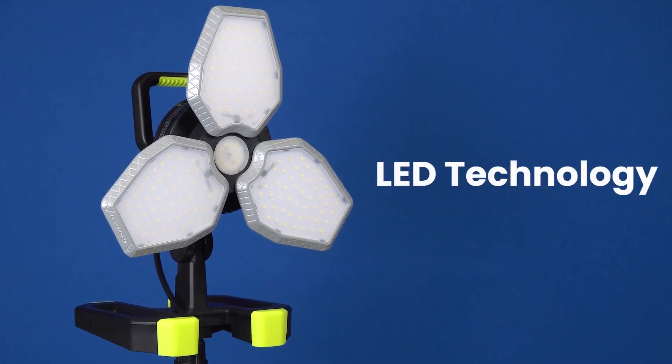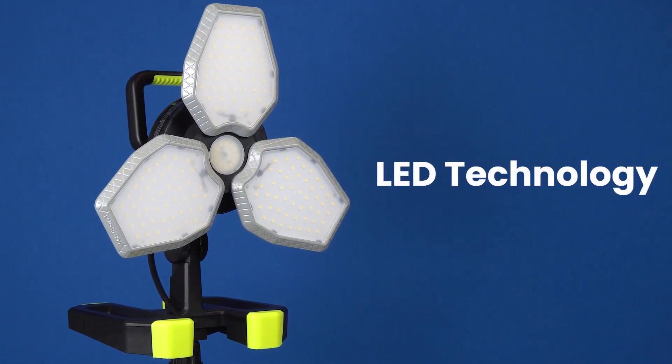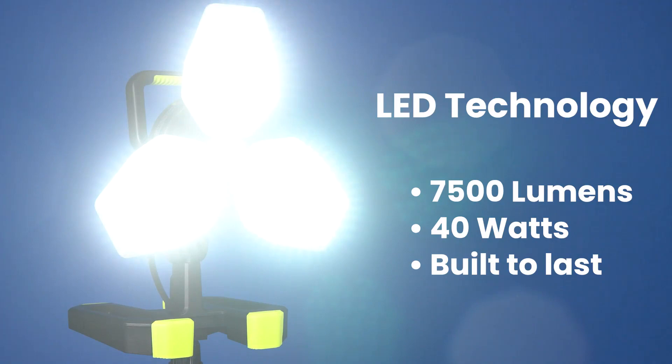The secret is powerful energy-efficient LED technology for an incredible 7500 lumens of pure white light.